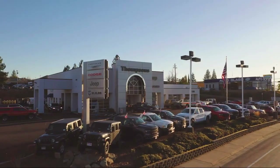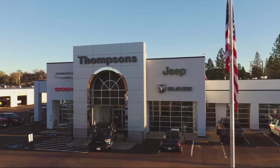Welcome to Thomson's Chrysler Dodge Jeep Ram, and here's a look at another one of our great vehicles for sale.